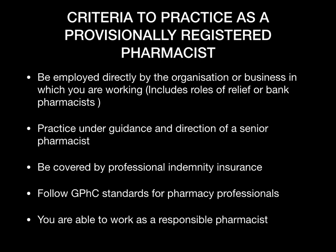You must be employed directly by the organization or business in which you are working. Make sure you have a contract and that you're employed directly by that organization or business. This includes performing roles even as a relief pharmacist or bank pharmacist. The first thing you need to make sure is that you have a contract.